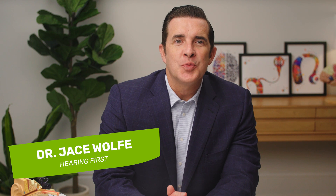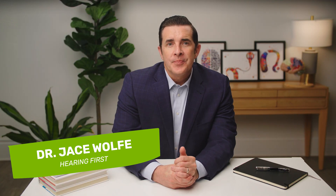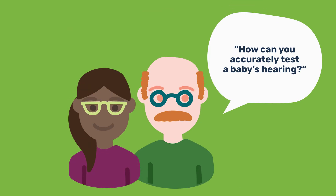Hi, I'm Dr. Jace Wolf. As a pediatric audiologist, there is one question I hear most often, and that is: how in the world can you accurately test a baby's hearing? Or how can you even tell they need a hearing aid or a cochlear implant? Typically, a baby's hearing is first screened shortly after birth, thanks to the newborn hearing screening.